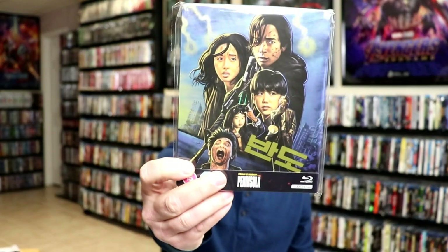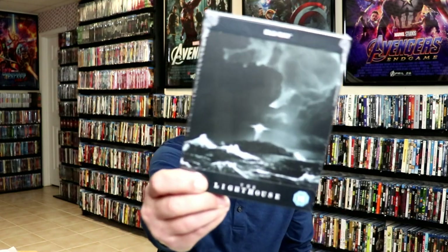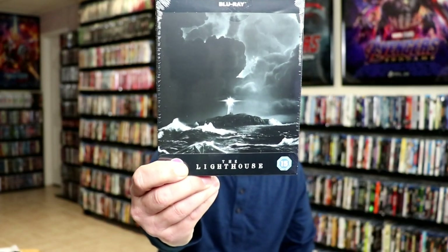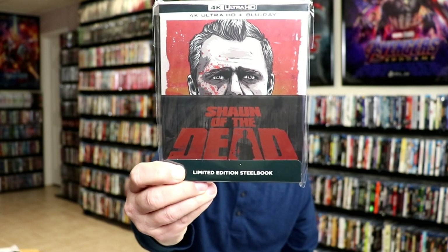I got the Blade 4K stillbook box set. I got Train to Busan and Train to Busan Presents: Peninsula on stillbook — I did do an unboxing video of those if you'd like to check that out. I got Parasite, another Parasite 4K stillbook from Zavvi UK. I got the Lighthouse Zavvi exclusive stillbook, which I did not unbox. I got Shaun of the Dead Zavvi exclusive stillbook — I'm not sure if it's exclusive to Zavvi or not. I did do an unboxing of that one as well.